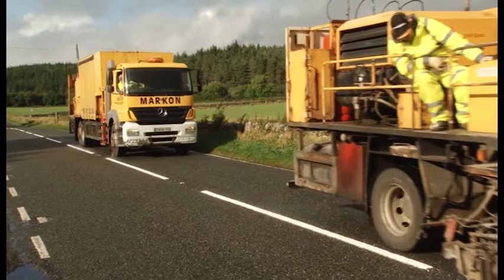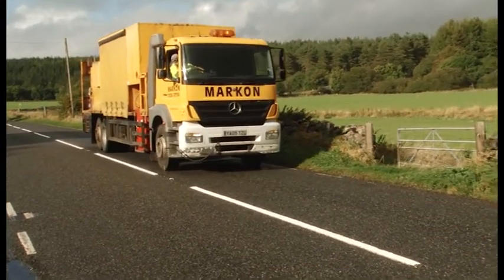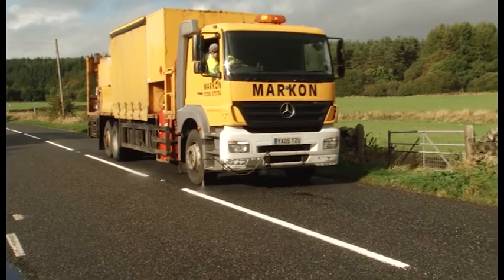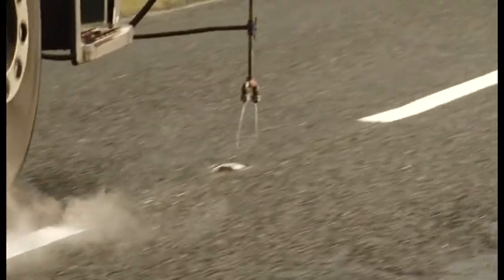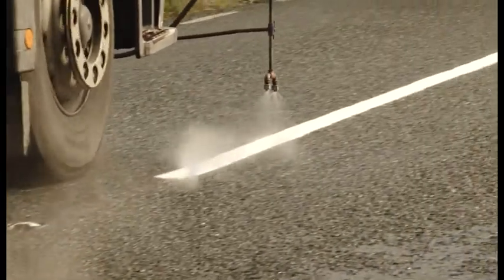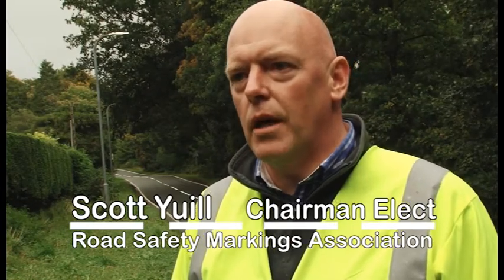The team were from Glasgow-based MarkOn Limited, whose general manager Scott Ewell is the incoming chairman of the Road Safety Markings Association. As incoming chairman, he confirmed he will press the case for high-performance markings, saying it's something available in the locker that needs to be shown to engineers — demonstrating it can be easily delivered as a genuine benefit to road users.